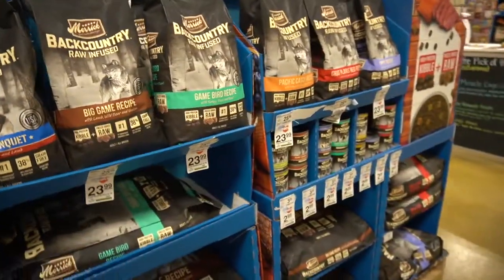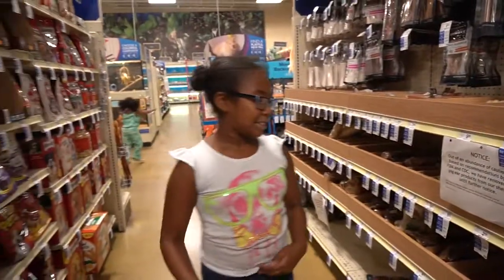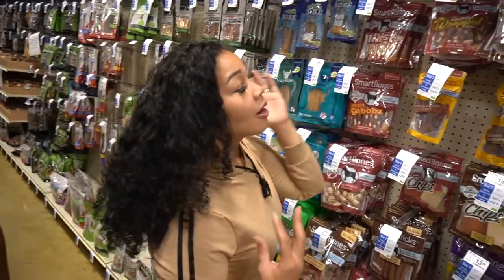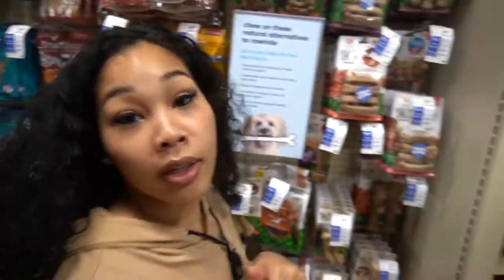What kind of dog food should we get our baby? We've got to get her some treats and all that stuff. We've got to grab something, but this might be a little too large for our Yorkie, so let's go to the other side.